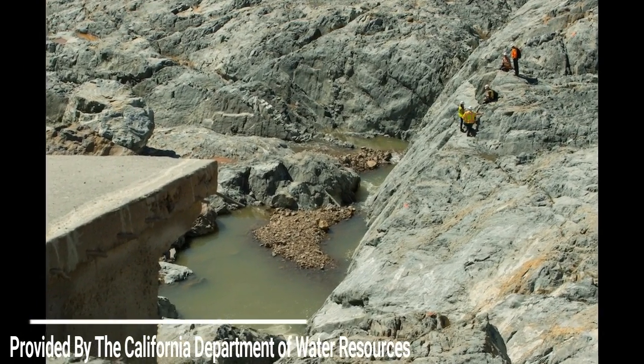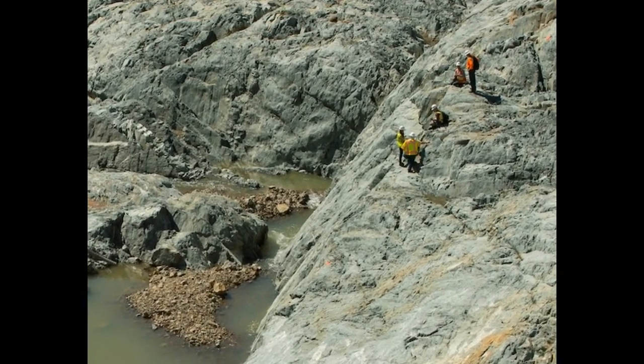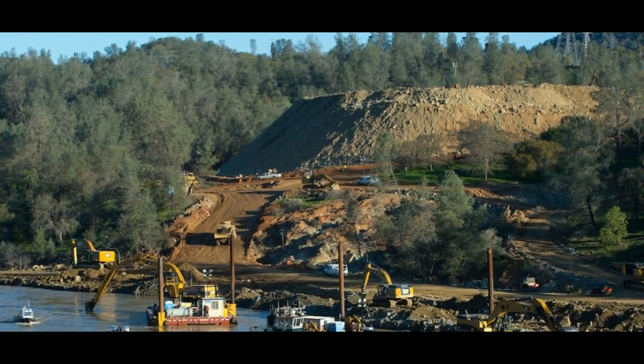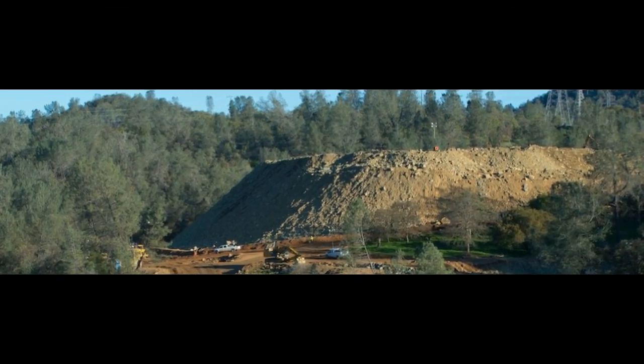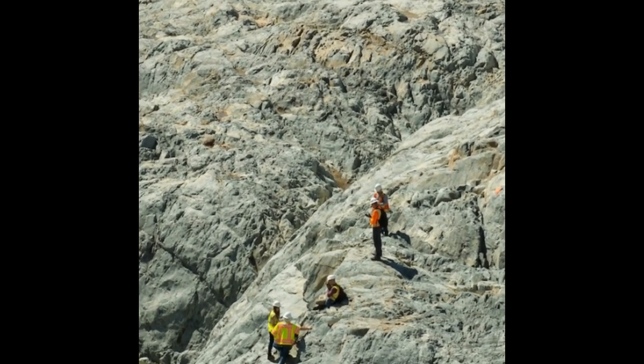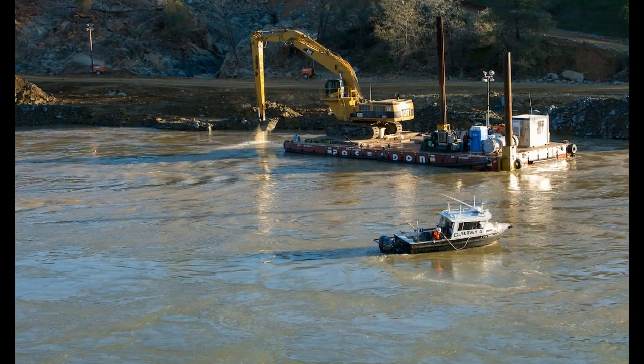Here we've got four new images from DWR. This image shows the mountain that they are creating with all the debris — about a million cubic yards has been collected so far, and they've got about 700,000 to go. That's the estimate.